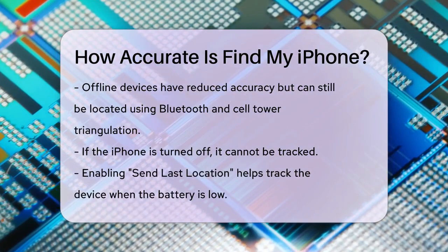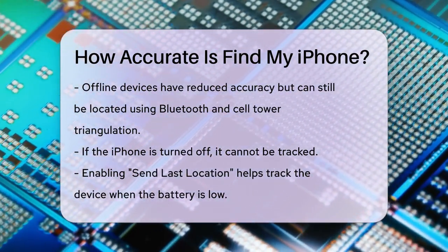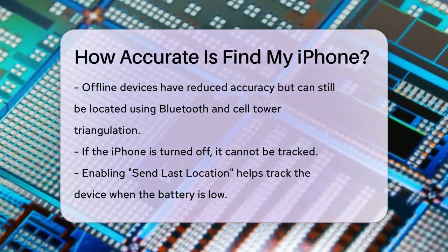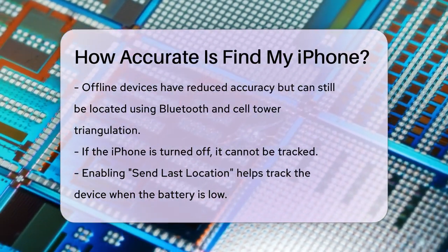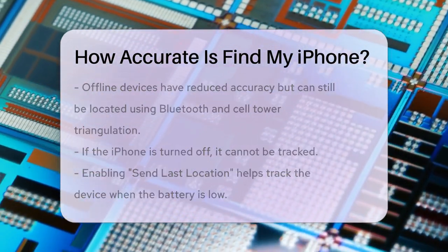If your iPhone is dead, you can still try to locate it, but there are some limitations. For instance, if the device is turned off, it can't be tracked. To get the best results, make sure you have 'Send Last Location' turned on in your settings. This way, your iPhone sends its location to iCloud when the battery is low.